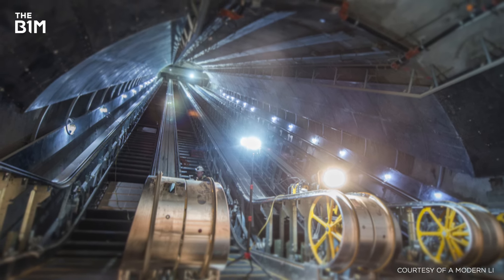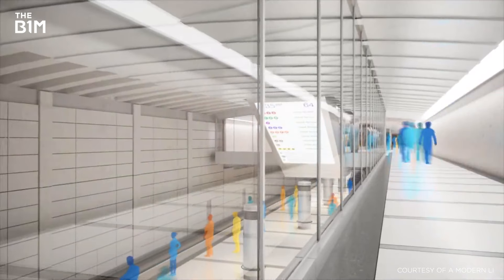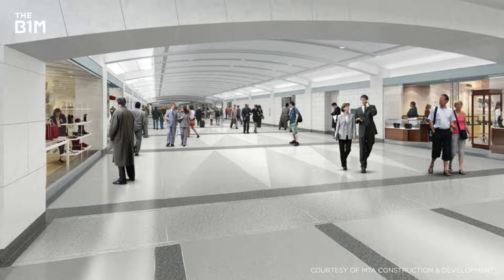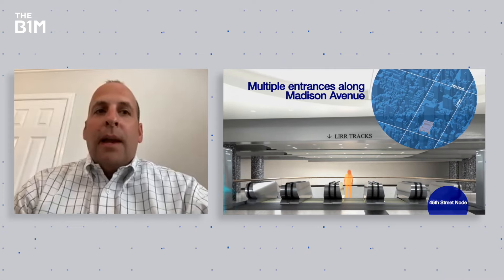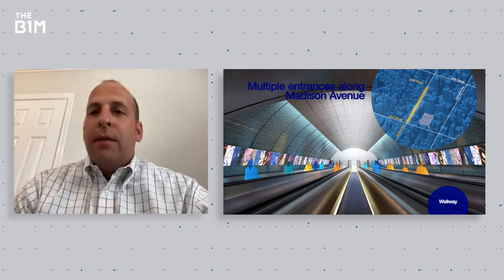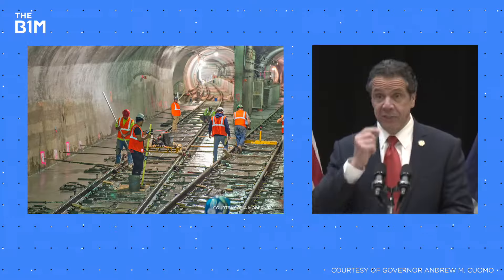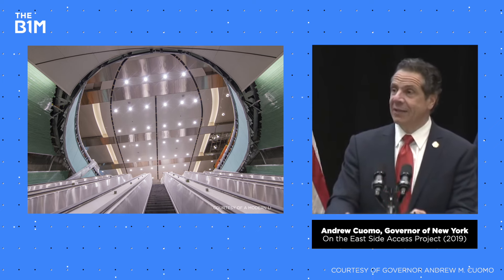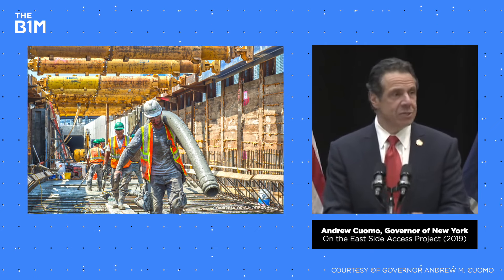When it opens to the public in 2022, Grand Central's newest terminal will feature eight new tracks, four passenger platforms, mezzanines, a 350,000-square-foot passenger concourse, and 25,000 square feet of new retail space. The Eastside Access project has been a long time in the making, and as with building anything in New York, it's often just as much of a political feat as it is a logistical one.